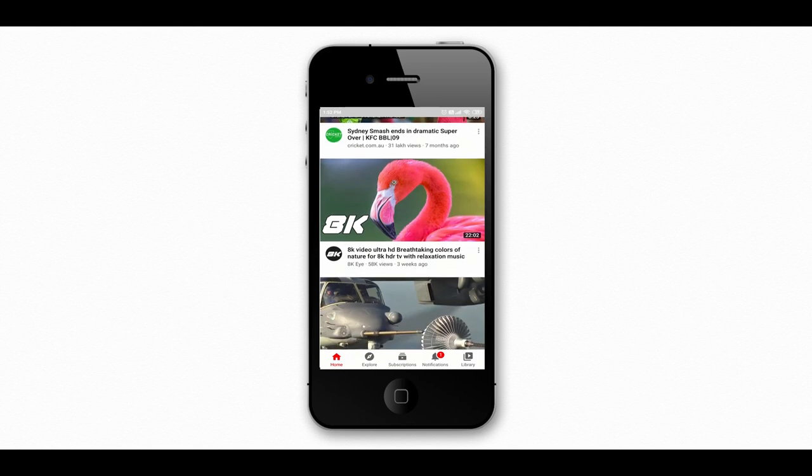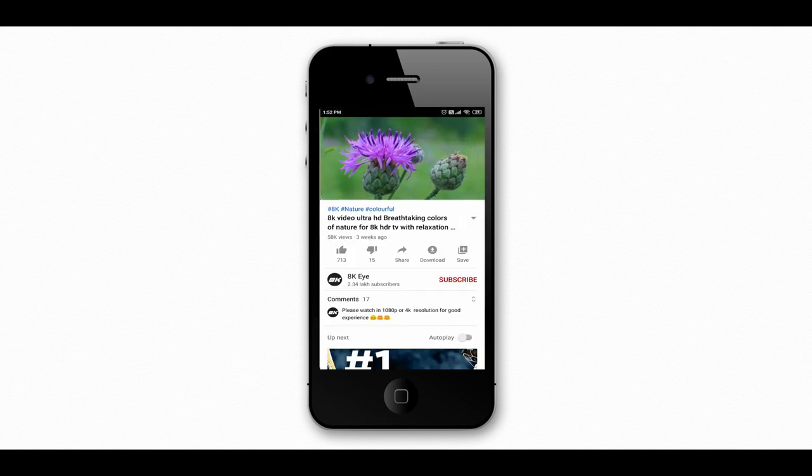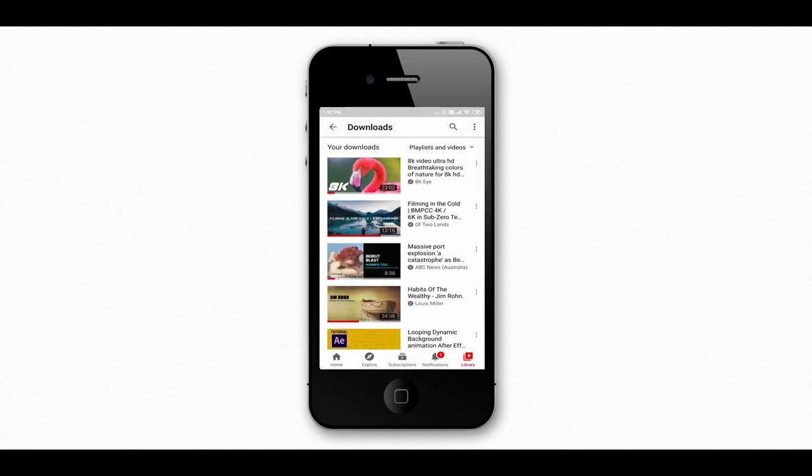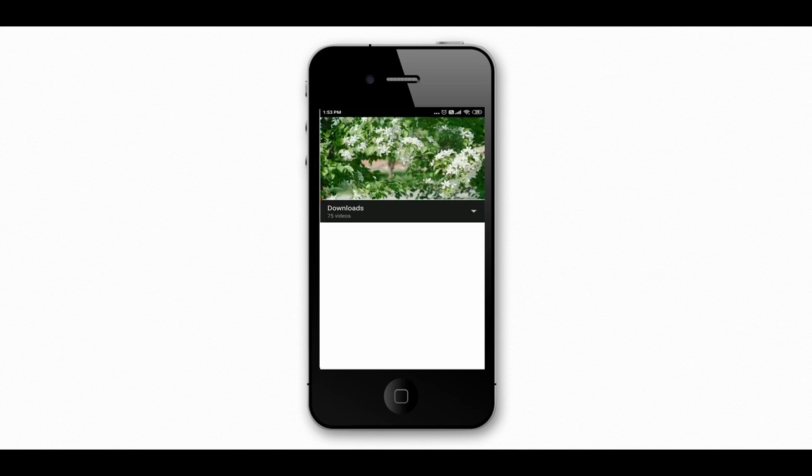If you spend a lot of time watching YouTube videos but have a limited data plan, you can make use of YouTube's video download feature. Instead of watching videos online, hit the download button located at the bottom of the video — it will be saved to your YouTube downloads section. Now you can watch the entire video without using mobile data. This is a great way to watch more videos on YouTube with a limited data plan.